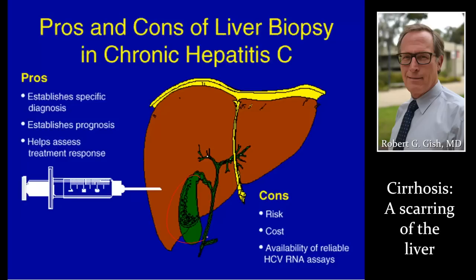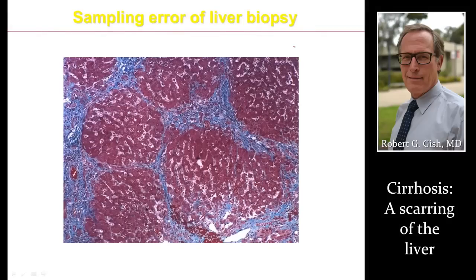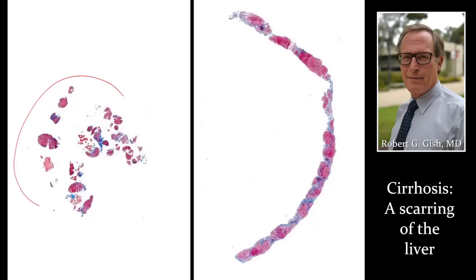We do this under ultrasound because we don't want to hit the gallbladder, the lungs, or the kidneys. We can also take a biopsy through the neck vein — that's called a transjugular liver biopsy. We want to get two passes because the level of fibrosis in blue may be markedly different between those two passes, so two passes is standard. You want to get about three centimeters of tissue. Make sure you ask your provider if enough tissue is obtained on biopsy to make an accurate diagnosis, grading, or staging.